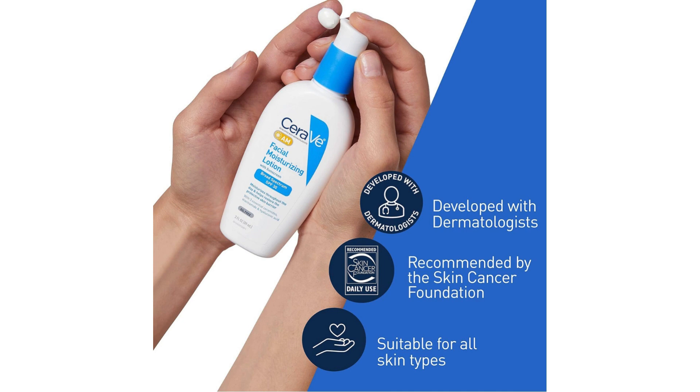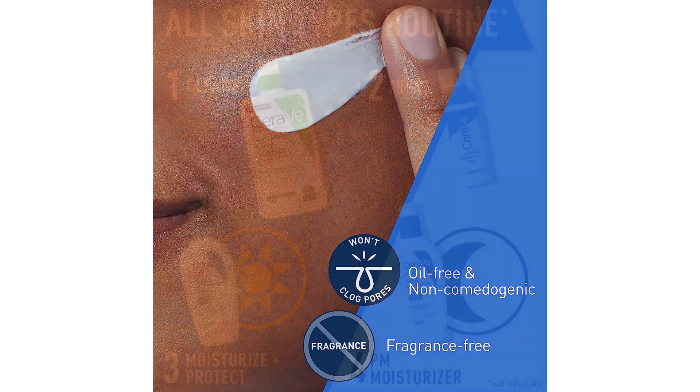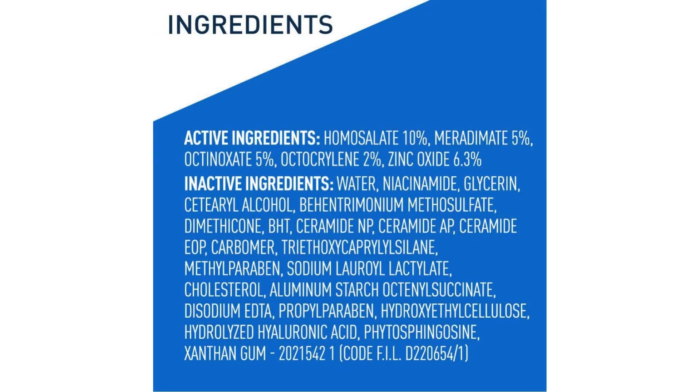First and foremost, the formulation is a standout feature. Enriched with essential ingredients like hyaluronic acid, niacinamide, and ceramides, it not only provides hydration but also works to nourish and strengthen the skin barrier. Hyaluronic acid ensures that my skin stays moisturized throughout the day, while niacinamide helps to calm any redness or irritation, leaving my skin looking and feeling smoother and more even-toned.